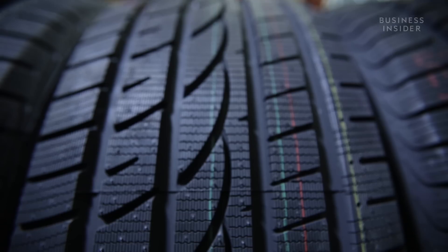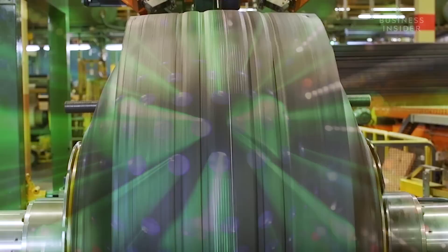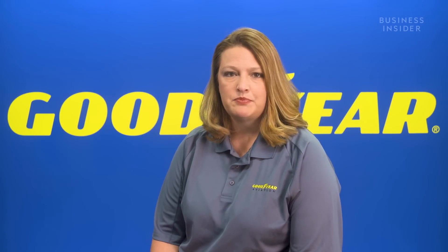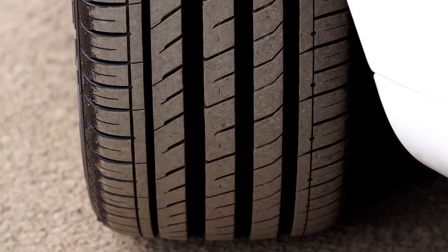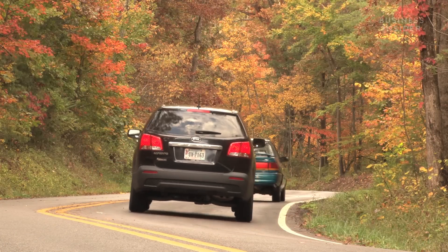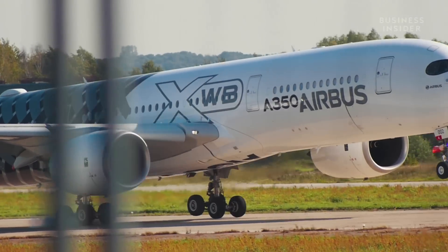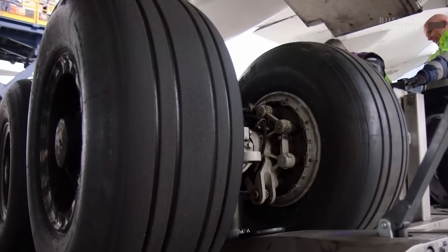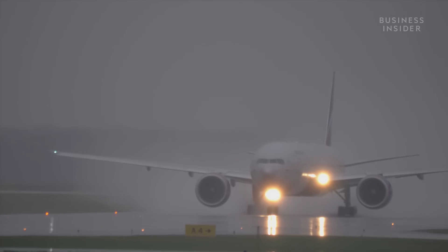Instead of the blocky design seen on a lot of car tires, plane tires get groovy. That blocked pattern enables different maneuvering and handling characteristics required by an automobile, as opposed to an aircraft that takes off and lands on a runway. The reason we have grooves in an aircraft tire at all is to evacuate water when landing on a wet surface.